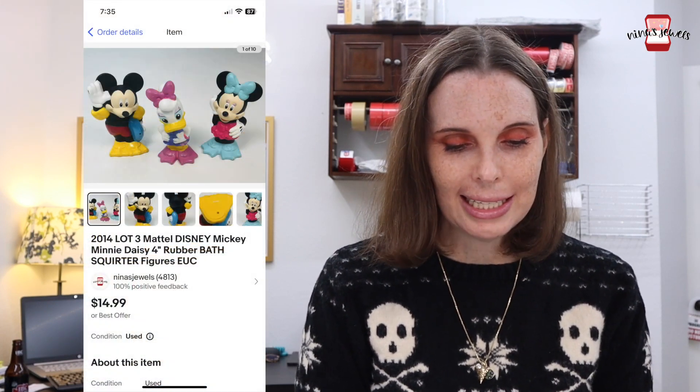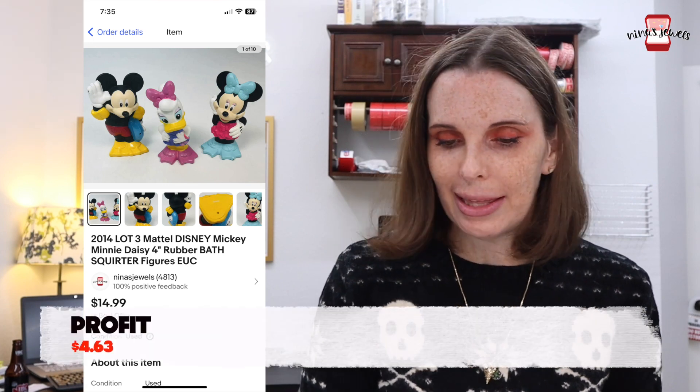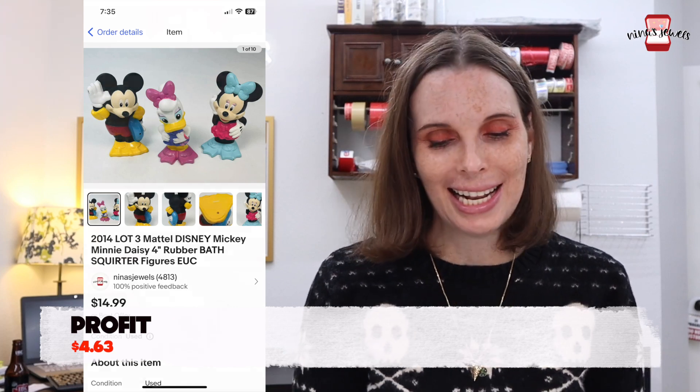Next up was a 2014 lot of Disney rubber bath squirter figures including Mickey, Minnie, and Daisy. We got this at a garage sale for just 50 cents and they sold for our full asking price of $14.99.